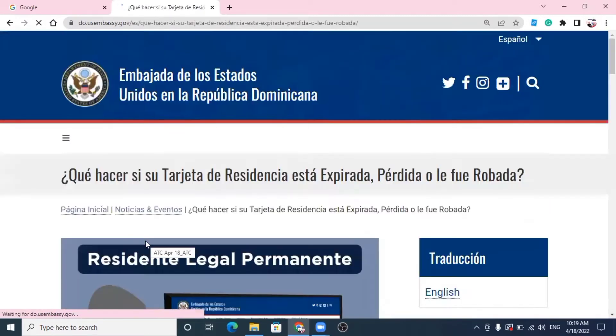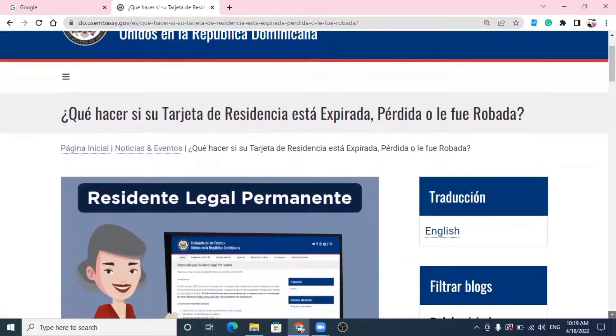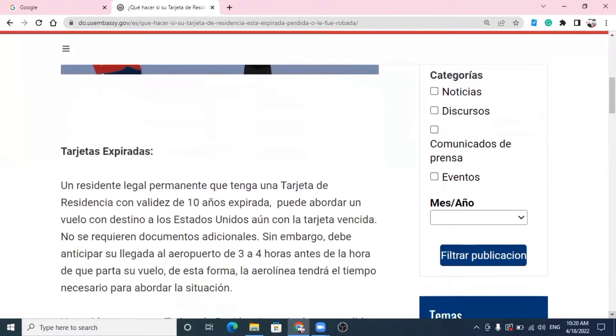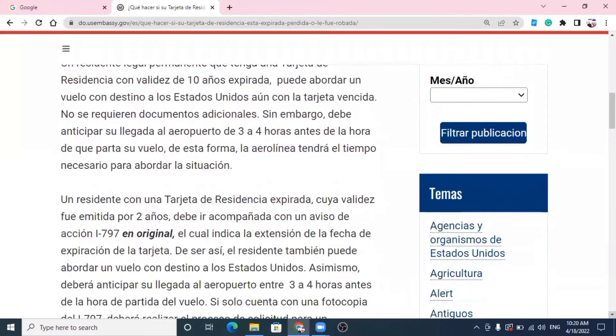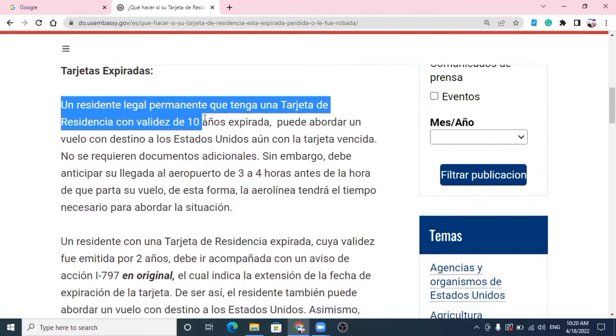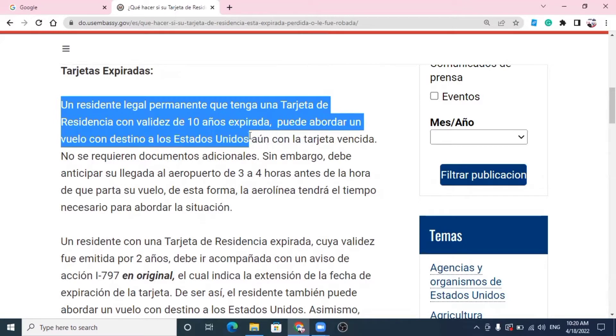Le damos un clic para abrir la información. Tarjetas expiradas. Comenzamos a leer, mi gente. Observen: si su tarjeta de residencia expiró, se venció — un residente legal permanente que tenga una tarjeta de residencia con validez de 10 años expirada puede abordar un vuelo con destino a Estados Unidos, aún con la tarjeta vencida. Aunque se le haya vencido, usted puede abordar un vuelo.